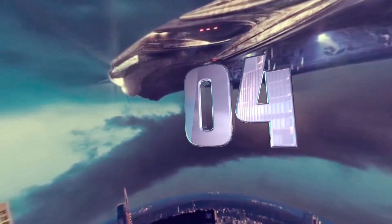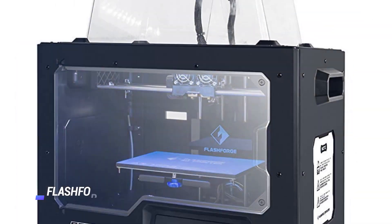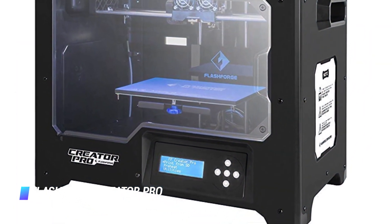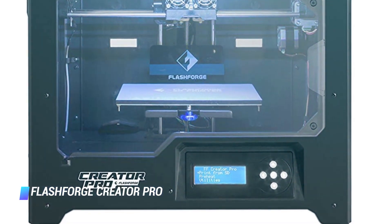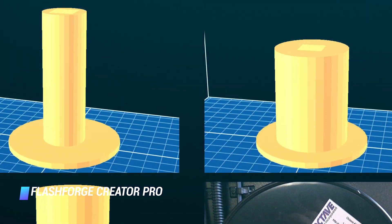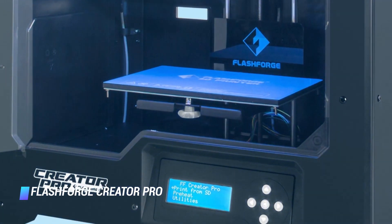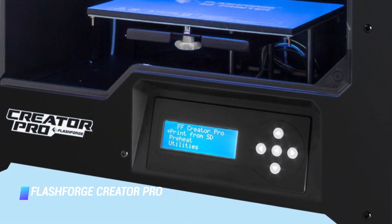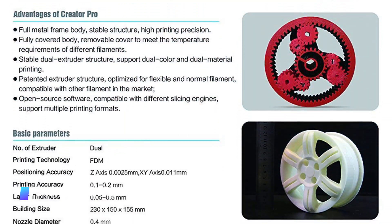Coming in at number 4, the Flash Forge Creator Pro. The Flash Forge Creator Pro is the best 3D printer that sits between budget models and expensive professional ones. It's a lot cheaper than pro models, though it maintains the build quality and reliability you'd expect from a professional 3D printer. It's not quite as cheap as the budget and beginner models in this list, but it offers greater accuracy when printing 3D models. It is a bit noisy in use, but still the best mid-range 3D printer.